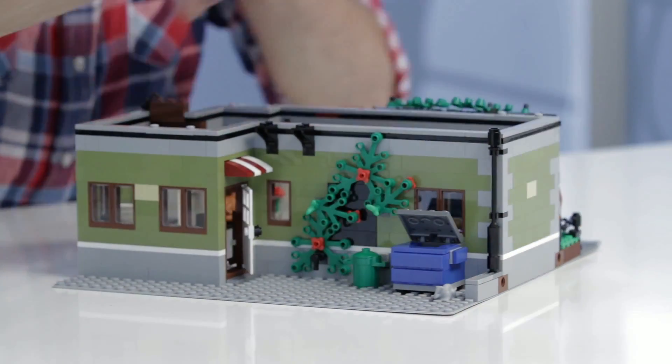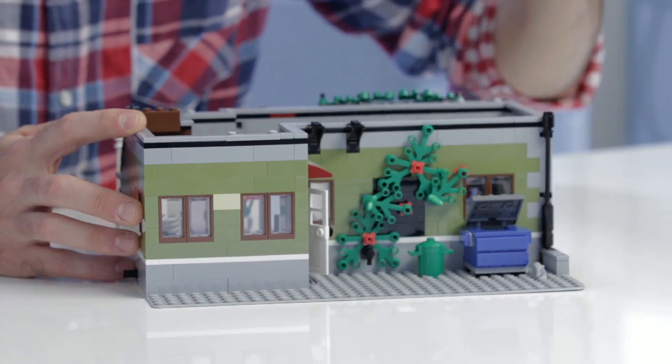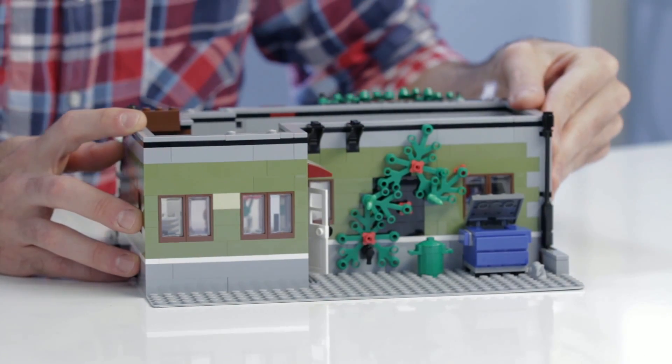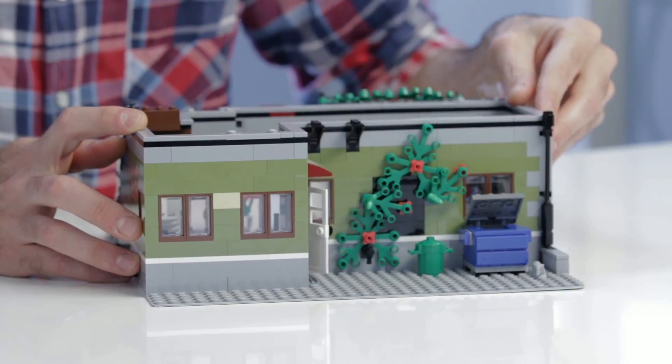When we go around to the back, you can see we've got a nice gray baseplate — this is a 32 by 32 gray baseplate, which for those fans that are collecting them will be a nice surprise. And then we have the dumpster, some greenery, and a nice awning here.